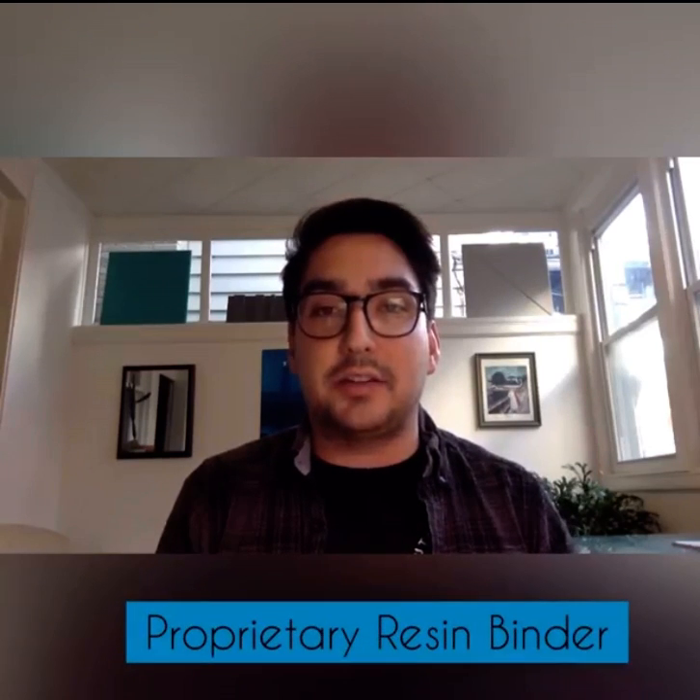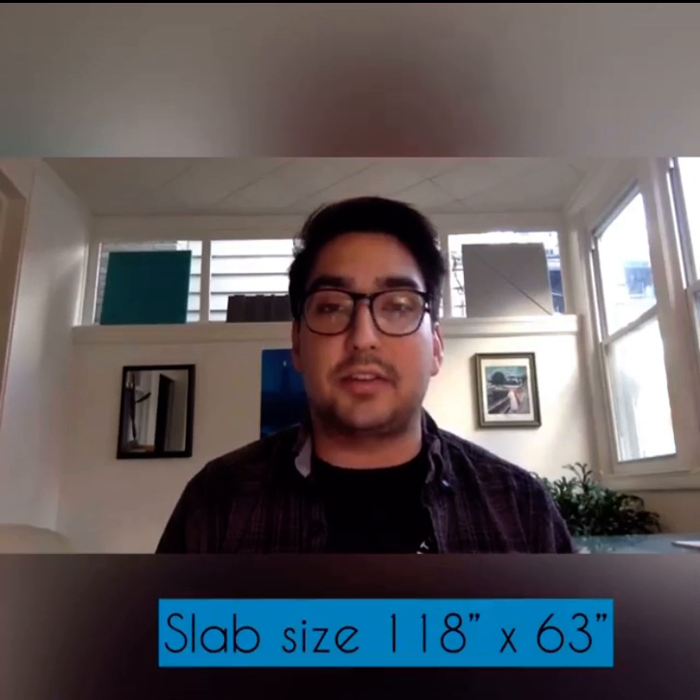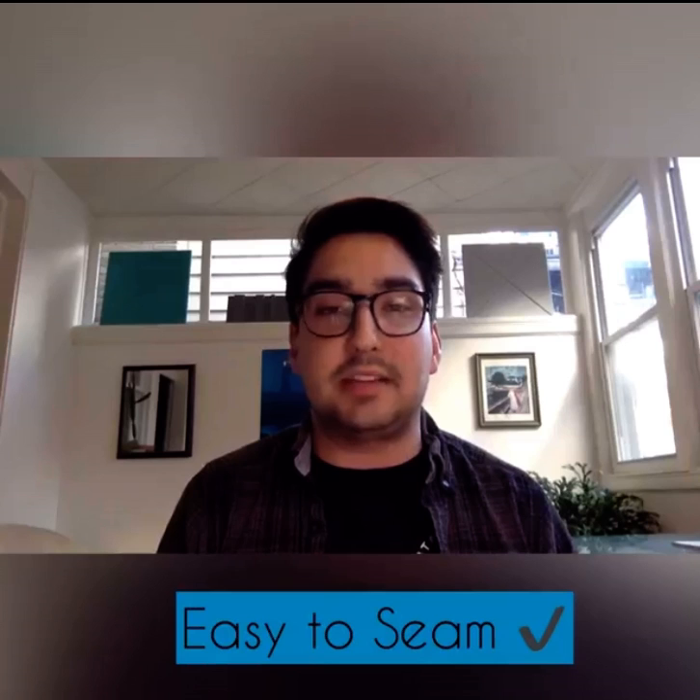What's really cool about this material is that it's a recycled glass countertop made by fabricators for fabricators. It's a lot easier to work with than most glass countertops out there. It has a proprietary resin binder, which makes it fabricate very similarly to engineered stone. So most fabricators are extremely comfortable with this countertop — cutting, finishing, installing, etc. There are no pop-outs with the glass, making it an easy product to get out into the field.